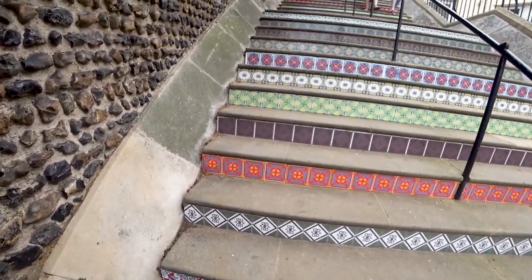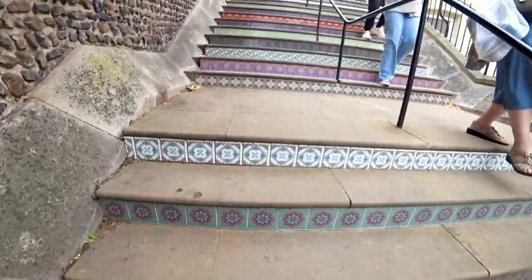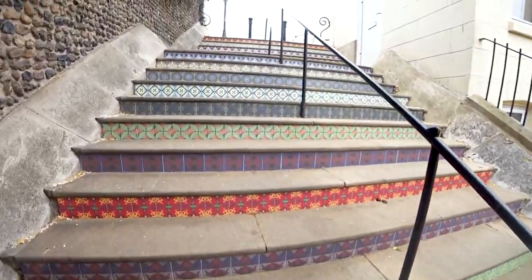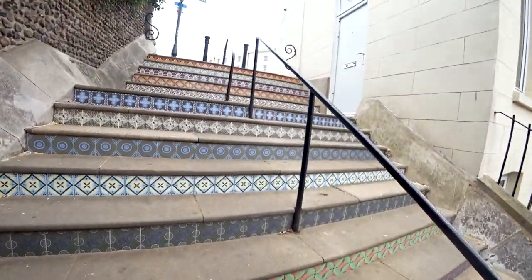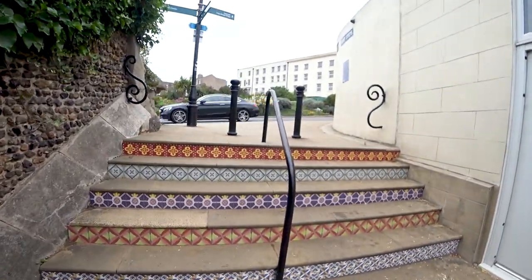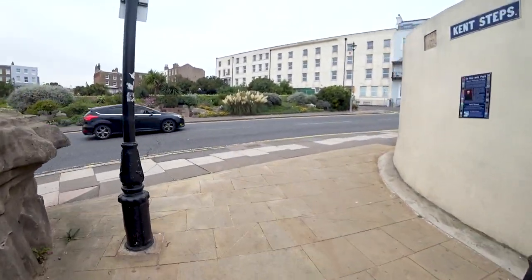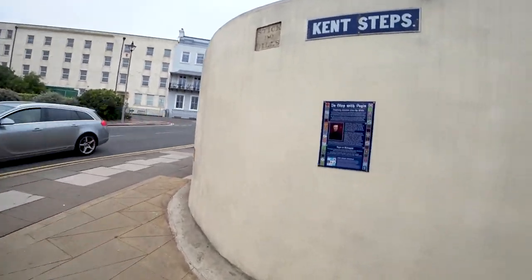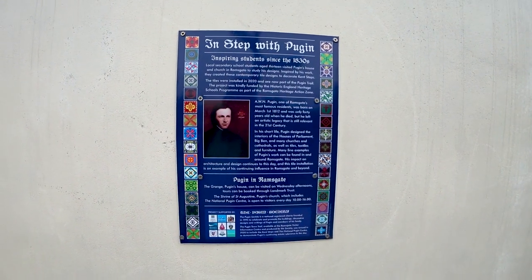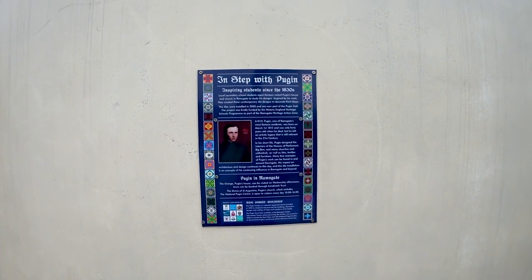These are all designs by Pugin, who was a great architect who basically lived in Ramsgate. He built a house which we'll do in the next video - it's literally 100 yards away from where I live. He also designed the Granville Hotel which is where we're going now. These are all his designs which local school children made into tiles to decorate these steps. We'll go up the hill here - pardon me if I wheeze a bit, I am in late middle age.